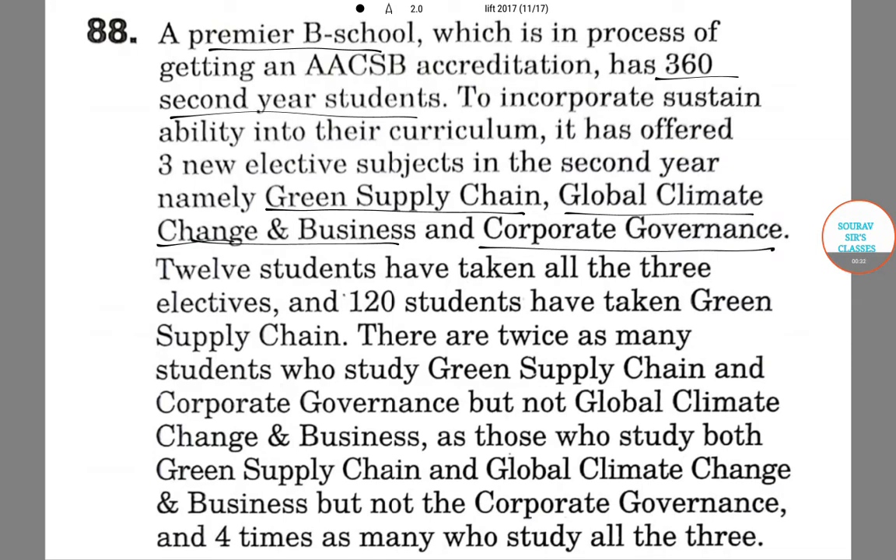Let us set acronyms for this. Green Supply Chain will be GSC, Global Climate Change and Business will be GCCB, and Corporate Governance will be CG.